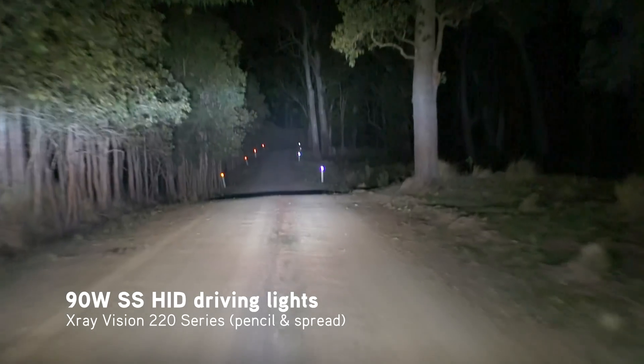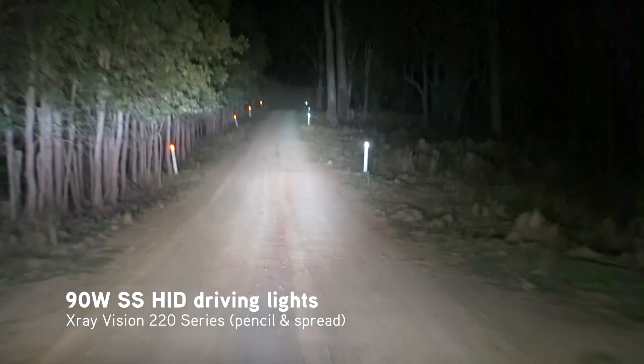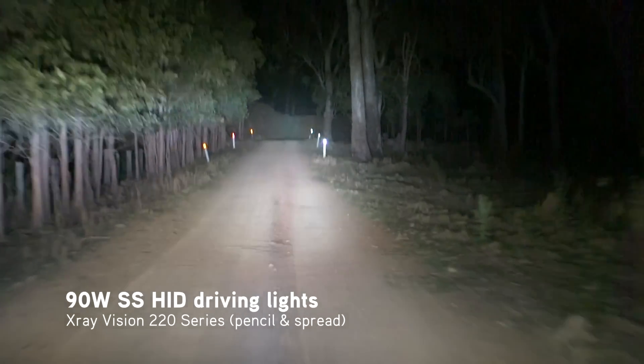The 90W HIDs are the most powerful on the market, so they're not only noticeably brighter, but you can also see the light is hitting the trees in the far distance.